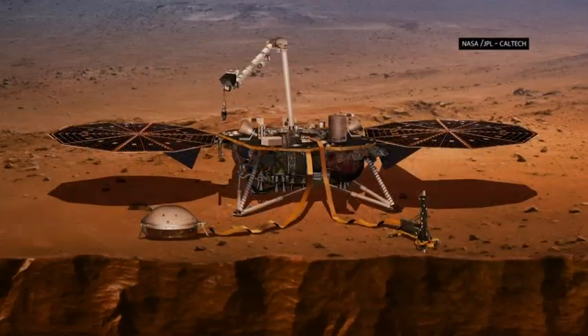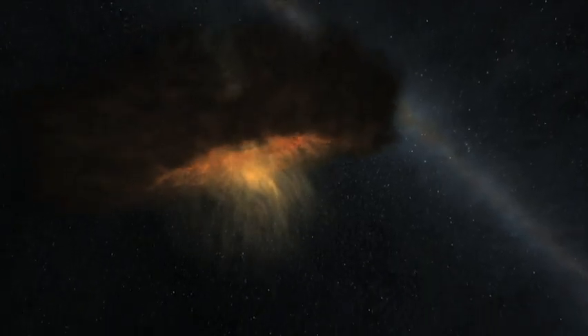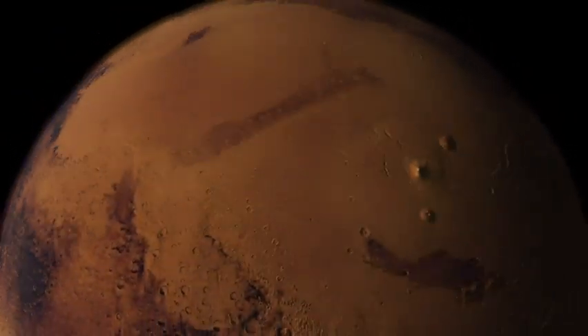NASA is sending a robotic geologist that will dig deeper than ever into Mars to help scientists learn about the early history of the red planet. Many previous missions looked at the planet's surface. The InSight mission is a mission to go and probe the deep interior of Mars in order to better understand the very early formation processes of the Earth and all the rocky planets.